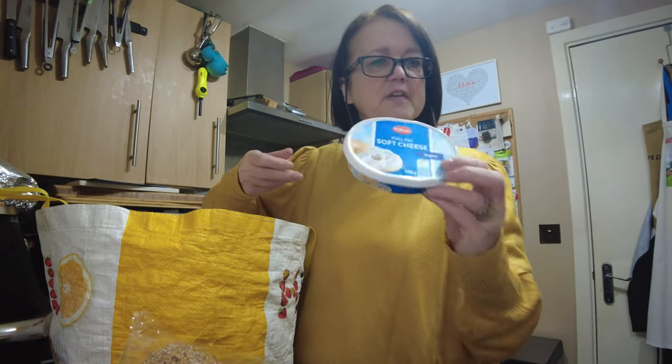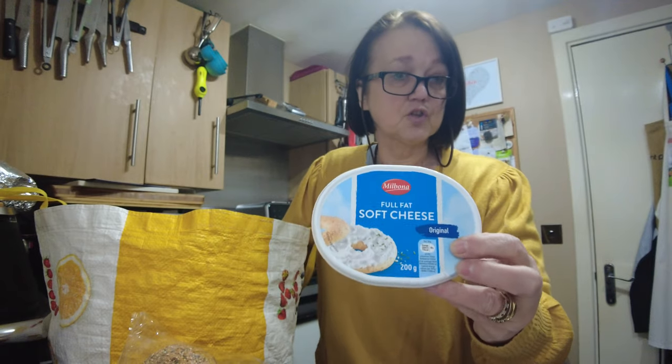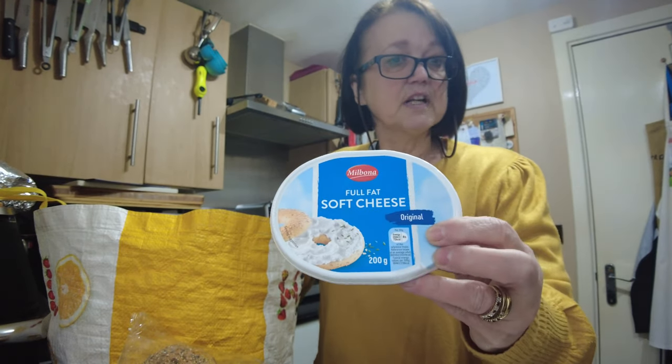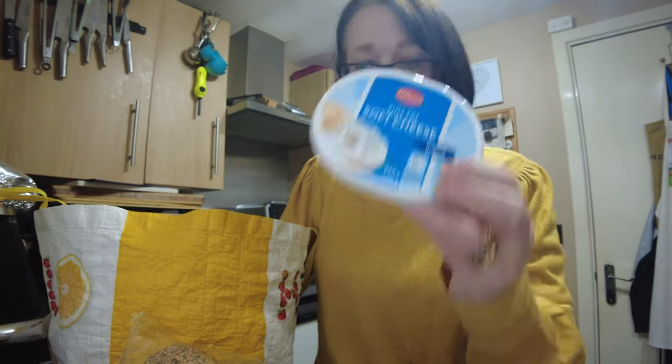I got some of their soft cheese. If ever you need cream cheese, buy the shop's own brand — it's generally about half the price of the big brand names and it is every bit as good.